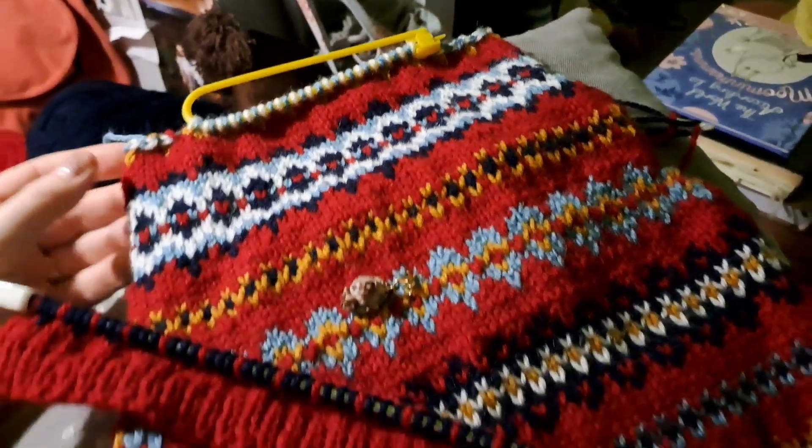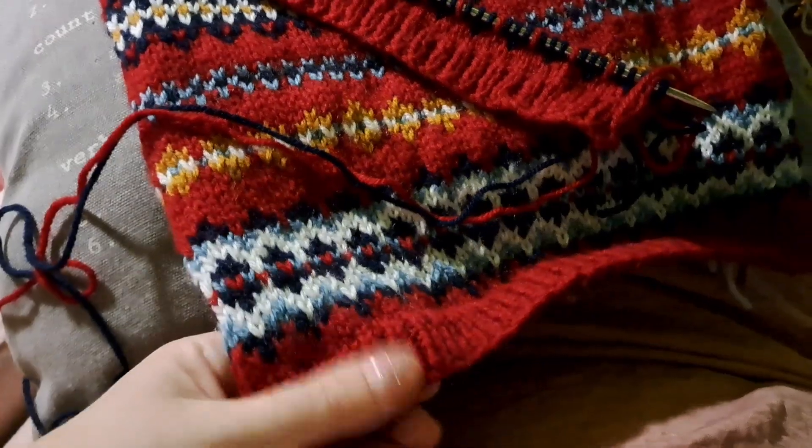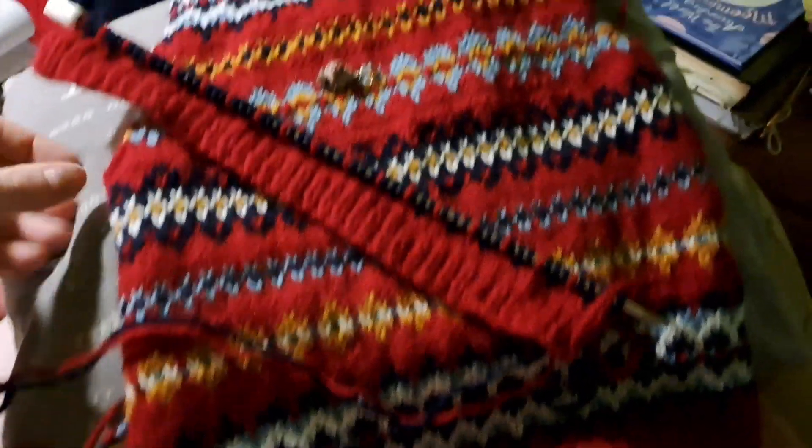Hello again! I just thought I'd do a little update on my son's pullover, the stranded knitting project, and I've started another book band as well, so I just thought I'd quickly show you them. Look at that - the back piece is done and we measured it up against him and this comes down just to the middle of his bum, so he's going to grow into it a lot, which is nice.